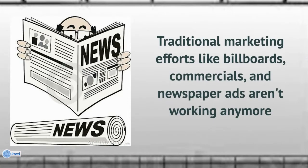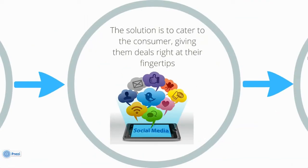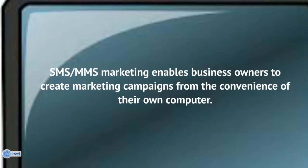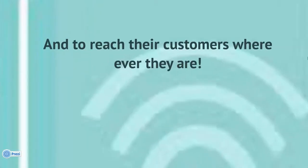Traditional marketing efforts like billboards, commercials, and newspaper ads aren't working anymore. The solution is to cater to the consumer, giving them deals at their fingertips. SMS and MMS Marketing enables business owners to create marketing campaigns from the convenience of their own computer and to reach their customers wherever they are.